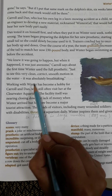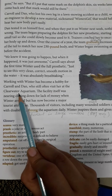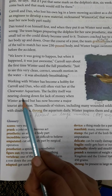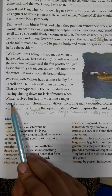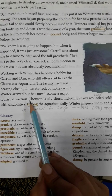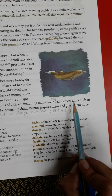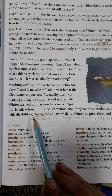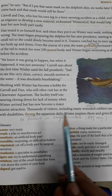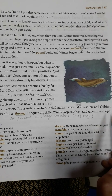Working with Winter has become a hobby for Carol and Dan, who still often visit her at the Clearwater Aquarium. The facility was nearing closing down for lack of money when Winter arrived, but has now become a major tourist attraction. Thousands of visitors, including many wounded soldiers and children with disabilities, throng the aquarium daily — 'throng' means be present in large numbers. Winter inspires them and gives them hope.